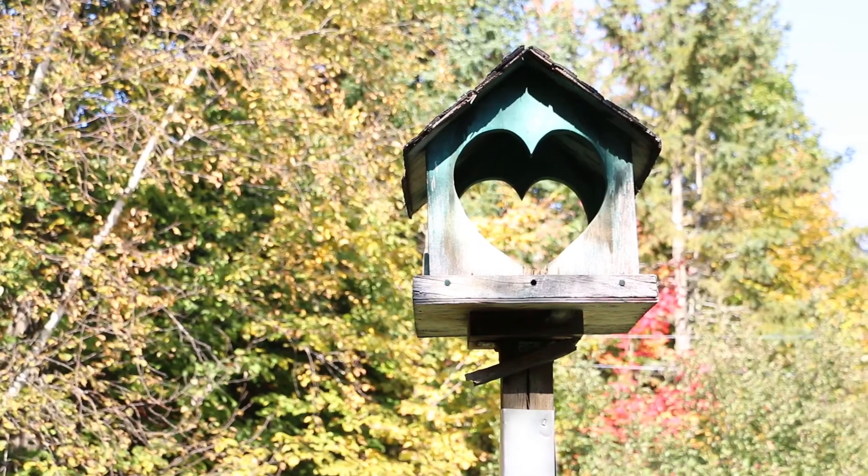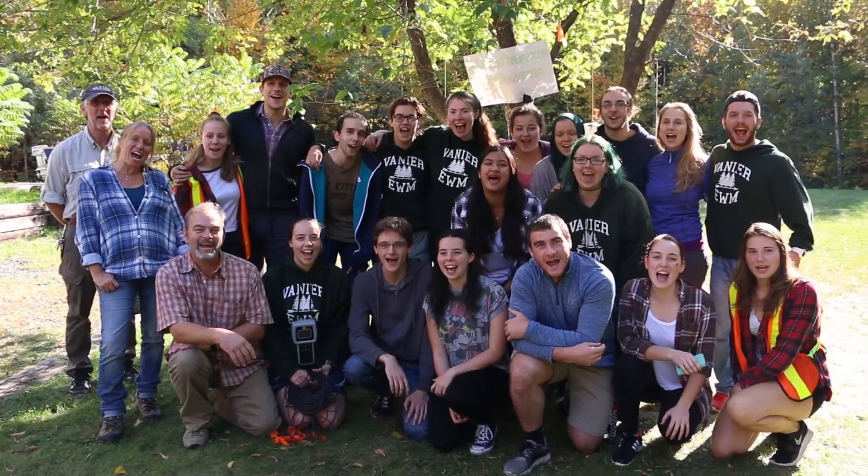So between the three years of the program, we feel that we're giving everybody a well-rounded education in understanding the components of the environment, how they interact together, and what we can do as humans to better manage those components and the environment as a whole. And that's about the gist of our program here at Vanier College. We love EWM!